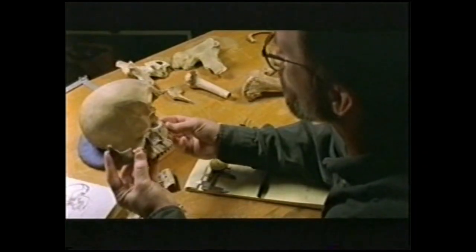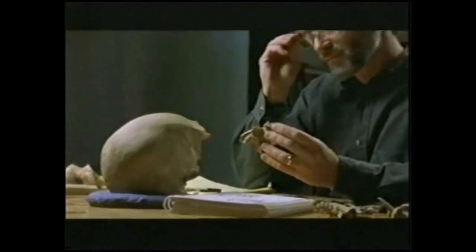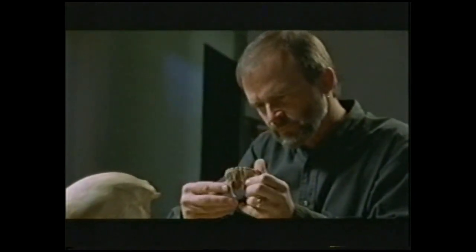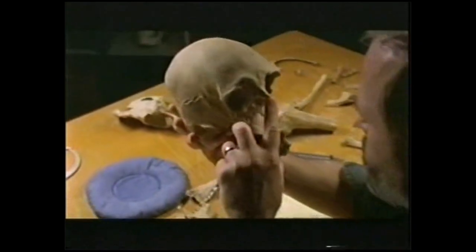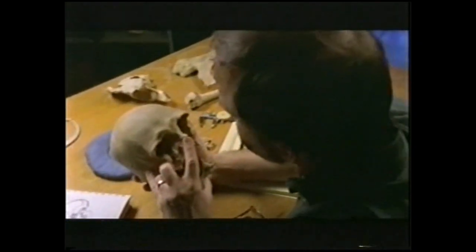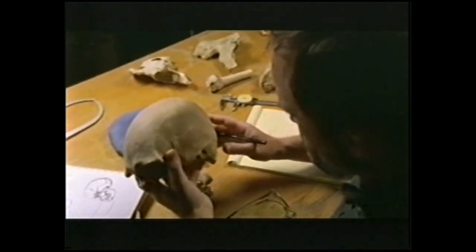His job was to provide the police with a description of the victim. Judging from the size of the bones and the wear on the teeth, it appeared to be a male about 45 years old. To determine race, he examined the skull. The first thing I saw when I looked at that skull was a long, narrow head with fairly prominent brow ridges and an extensive nose. This almost automatically said I'm probably dealing with a Caucasian. If he's got characteristics similar to those of Europeans, then I'm thinking he's a fairly recent person.